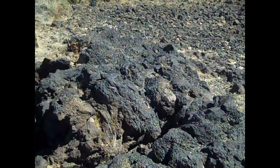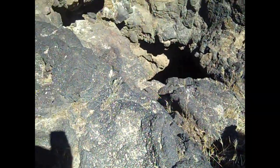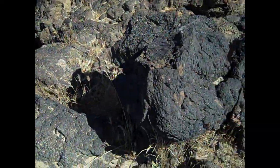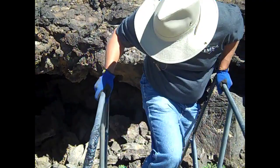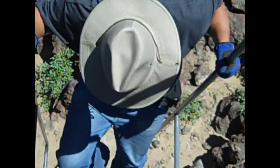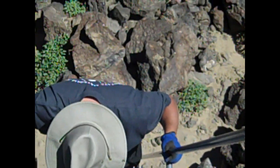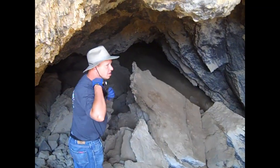Well, this is one of the first cinder cones here. No, this is a lava tube. Lava tube. Excuse me. I'll have to delete this video.